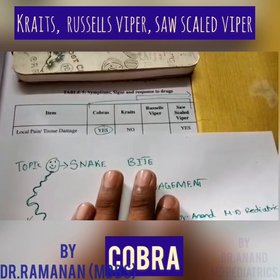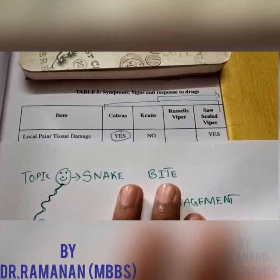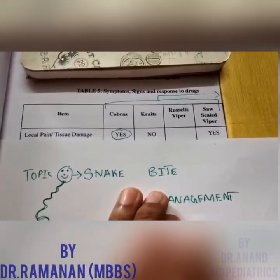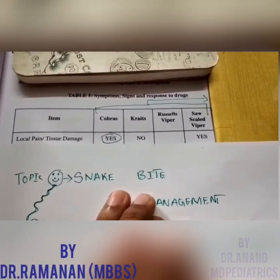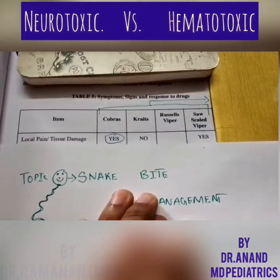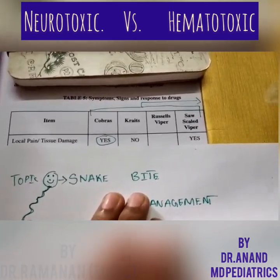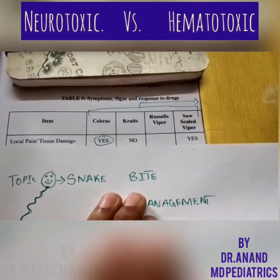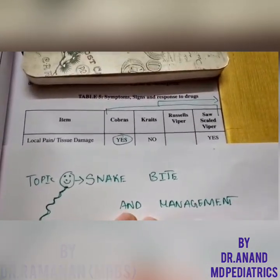If we look into the clinical features and treatment, we classify accordingly. The krait and cobra both come under the class of neurotoxic — that is ptosis, affecting the neural system. Russell's viper and saw-scaled viper are mostly hemotoxic, affecting the hematological system. The only exception is Russell's viper, which can cause both hematological and neurological manifestation.